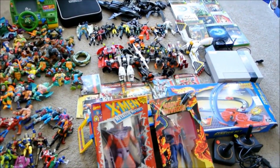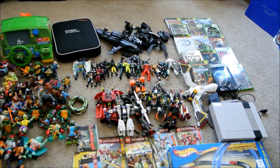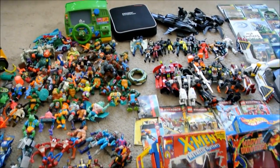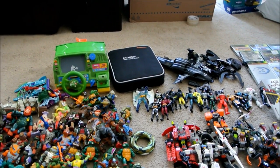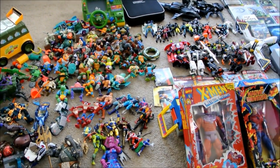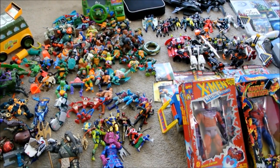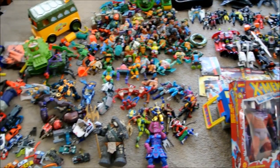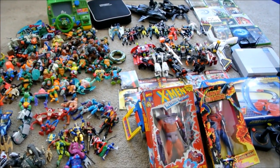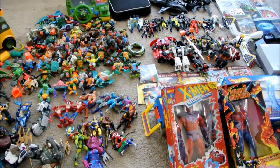I went garage saling today and this is everything I picked up — it's amazing because all this stuff came from just three garage sales. One had video games, one had all these toys, and the other one had the item at the top that I'll talk about later — that was my re-couper for the week. I like to buy something I can resell to recoup my spending. In total I spent 42 dollars at the three garage sales.